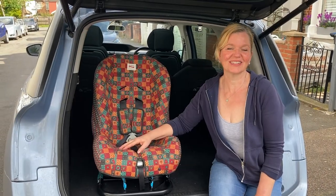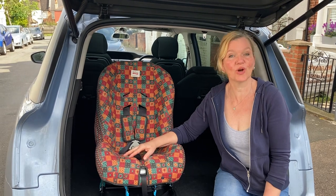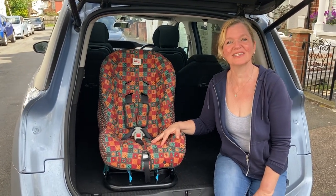Hello, welcome to Rear Facing Toddlers. This is the fifth part of my Britax heritage campaign videos on old car seats, and this one is the Club Class Extra from 1995.